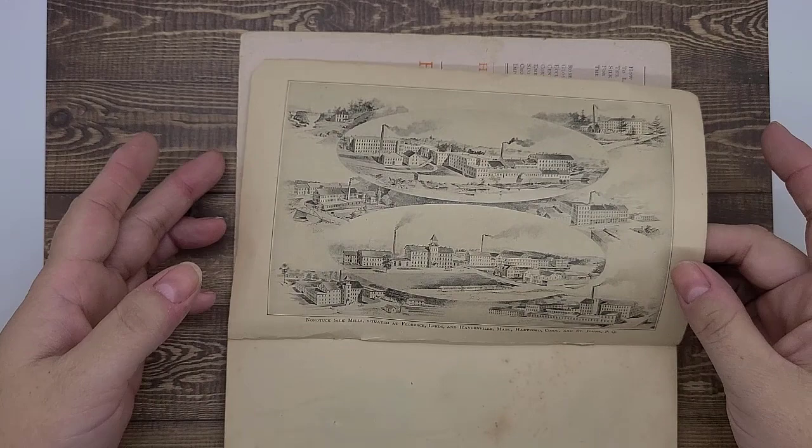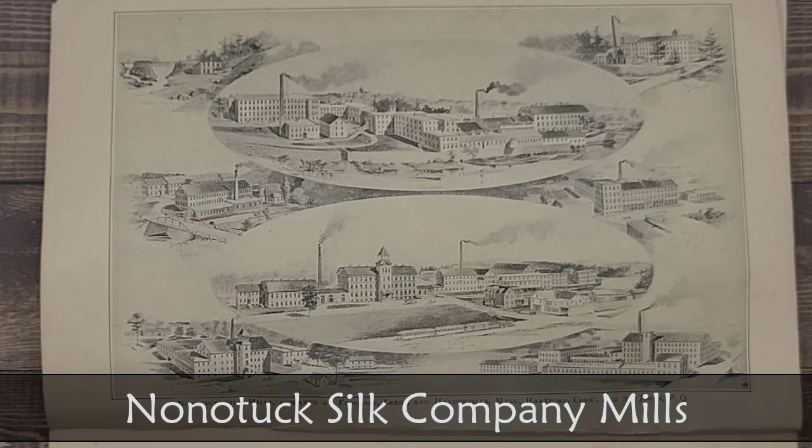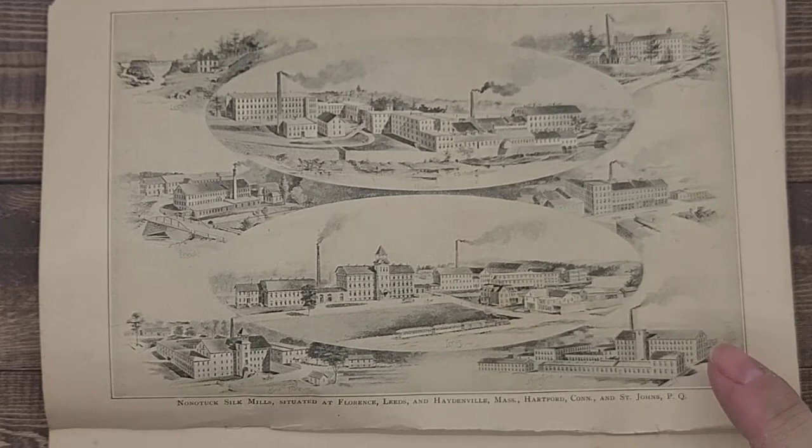I want to talk about this picture. This is the Nonatuck silk mills, which were located throughout Massachusetts and Connecticut. This is the company that publishes this journal and published the Cordicelli home needlework book from 1898 — the Nonatuck Silk Company. This company has a really interesting history.